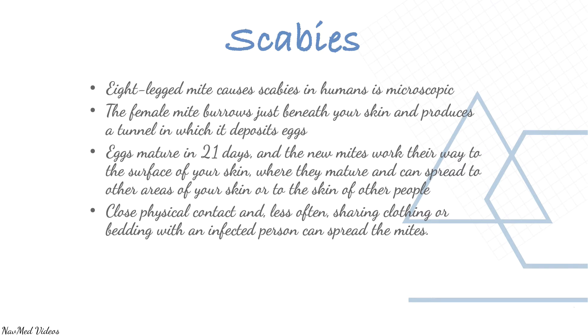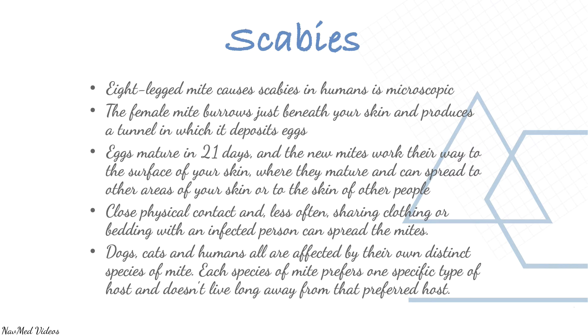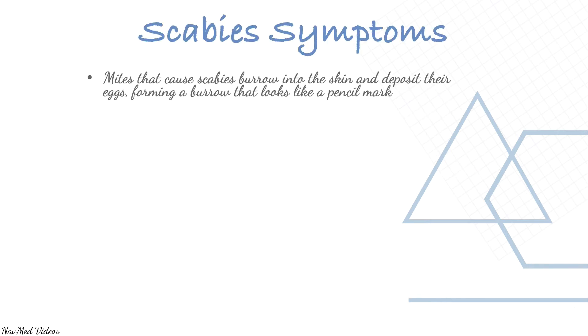Close physical contact, and less often sharing clothing or bedding with an infected person, can spread the mites. Dogs, cats, and humans are all affected by their own distinct species of mite. Each species of mite prefers one specific type of host and doesn't live long away from their preferred host.